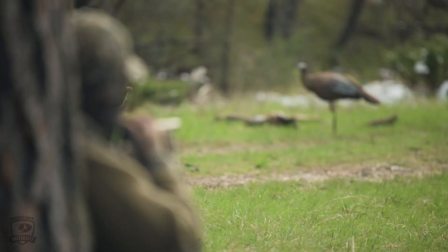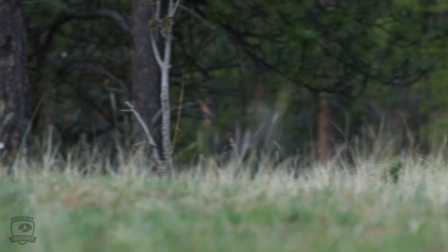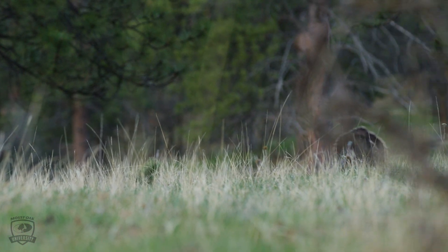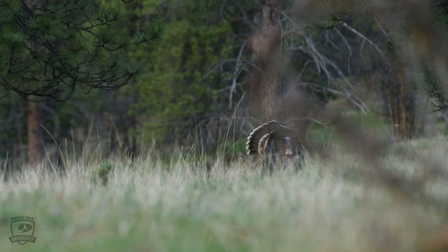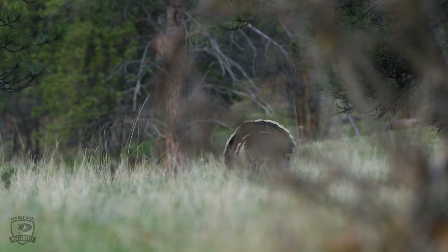There's like a lull — you don't hear a whole lot. Then as the day progresses and the hens are on the nest, after that lull is over around 11 or 12 o'clock, if the weather is nice, the gobblers are definitely out searching and listening. That's when you can strike a gobble. That's probably the best time if you're going to hunt public land or private land if you have access.